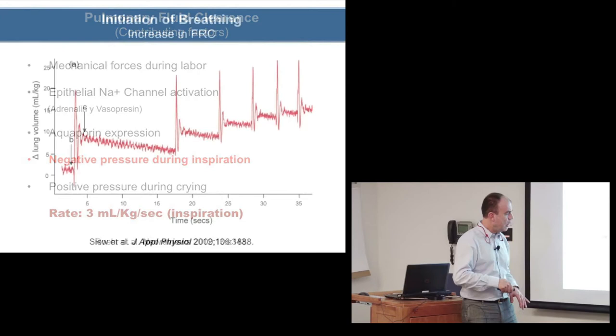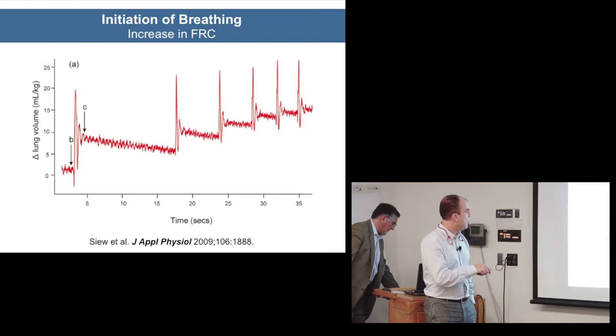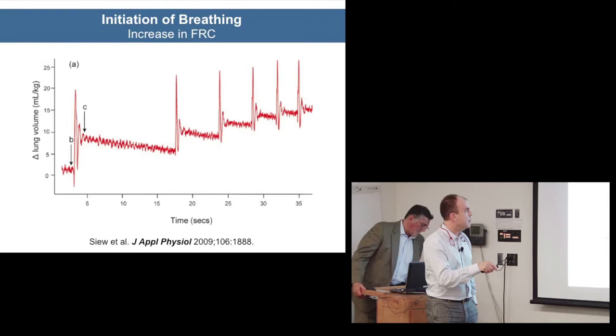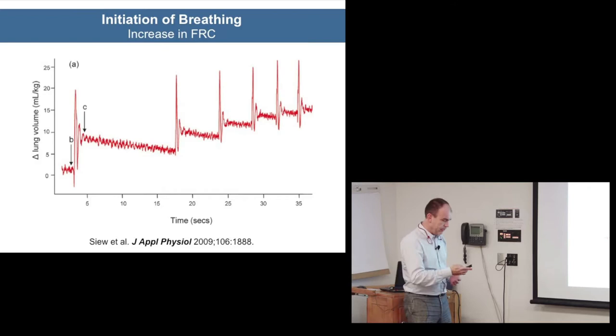In the Journal of Applied Physiology there's a very illustrative graph showing how with each breath the baby increases the baseline and gains functional residual capacity. In just a few breaths the baby is acquiring FRC, and basically what we have to do is try to help the baby not lose that.